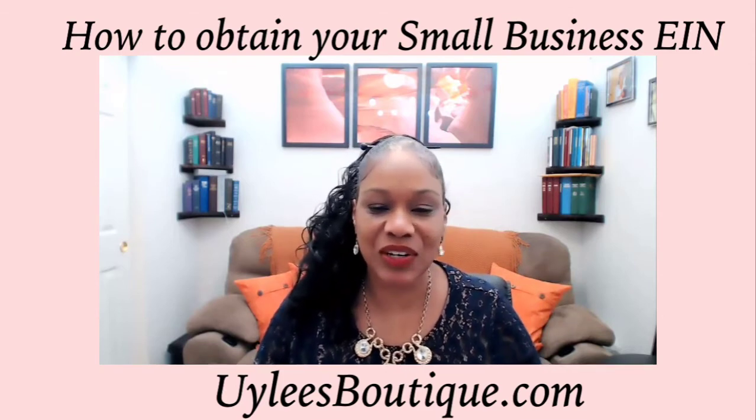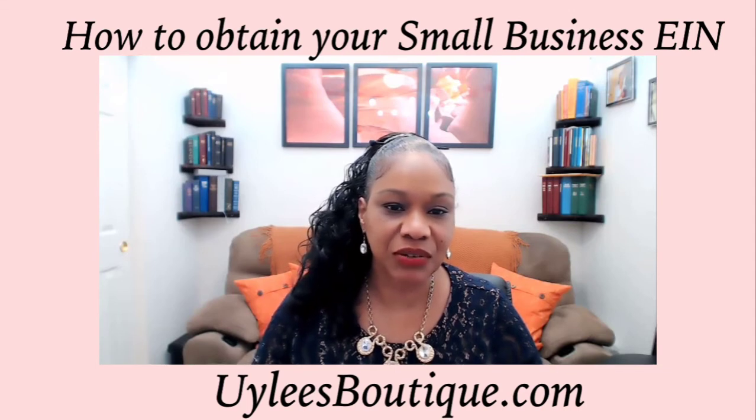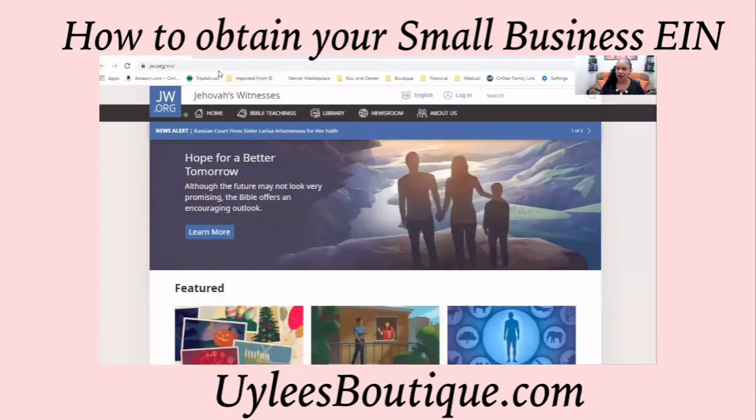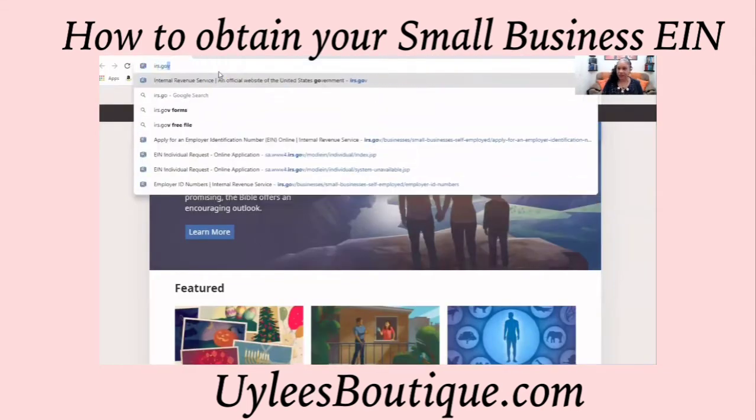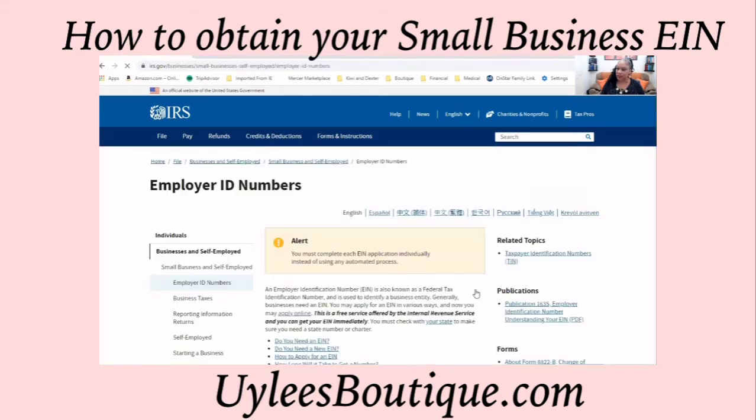Ready? Let's get started. We'll share our screen with you here. The first thing you'll need to do is to go to irs.gov. From this website, you will apply for an employer ID number.